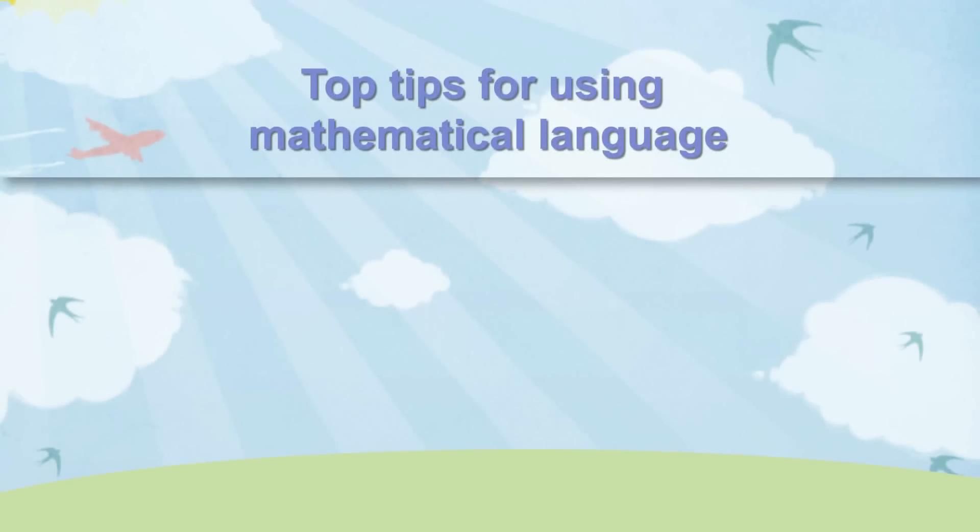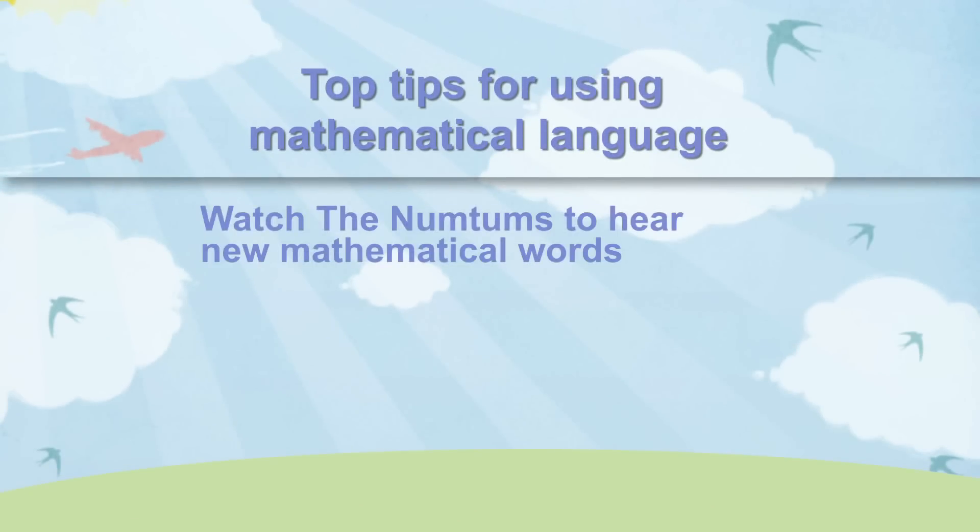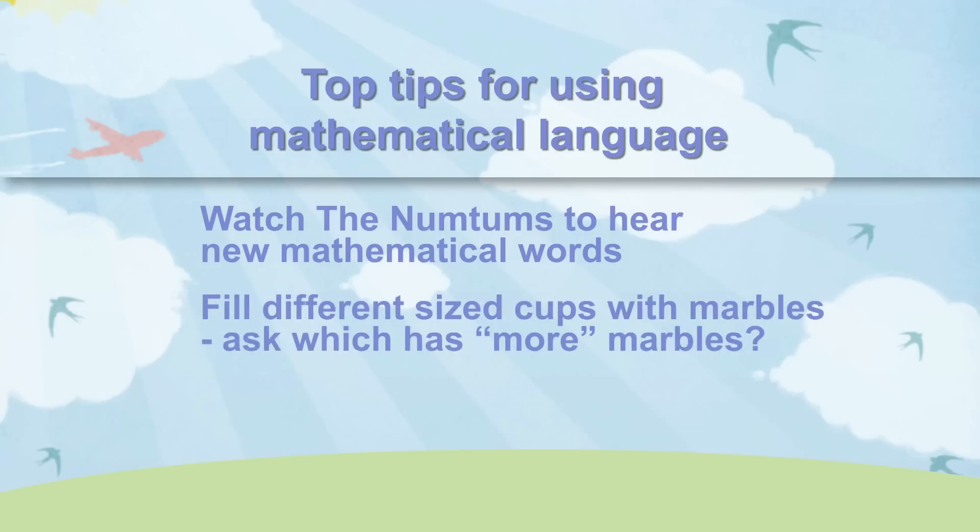Here are some top tips for using mathematical language. Watch the Num-Tums to hear new mathematical words. Try filling two different sized cups with marbles and ask which cup has more marbles and which cup is bigger.